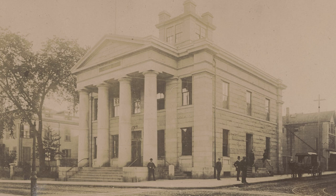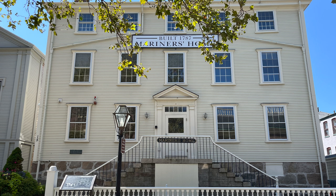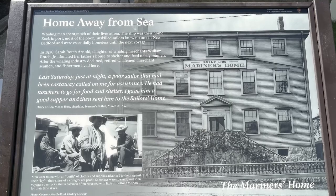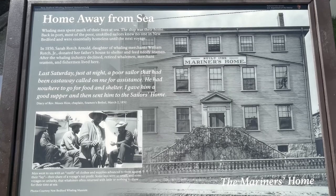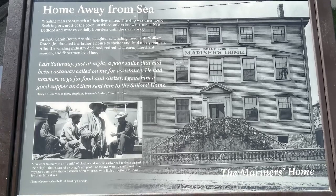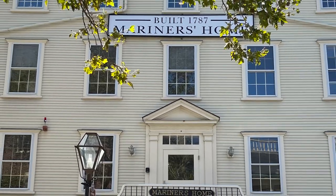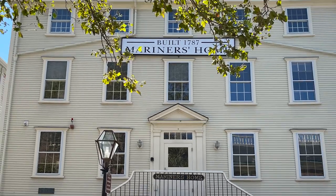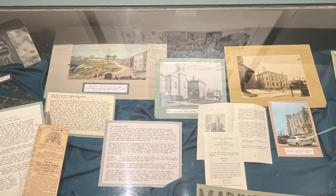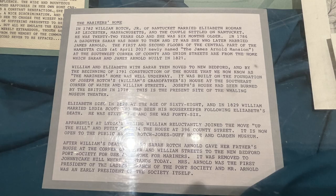This is the oldest continuously operating Custom House in the United States. And this is a mariner's home — home away from sea. The sign reads that it was built in 1795. Whaling men spent much of their lives at sea and the ship was their home, but back in port most poor, unskilled sailors knew no one in New Bedford and were essentially homeless until the next voyage. In 1850, Sarah Roch Arnold, daughter of whaling merchant William Roch Jr., donated her father's house to shelter and feed needy seamen. After the whaling industry declined, retired whalemen, merchant seamen, and fishermen lived there.